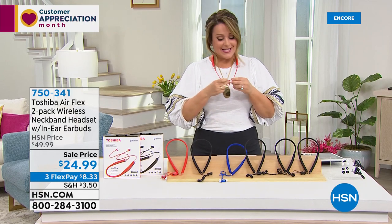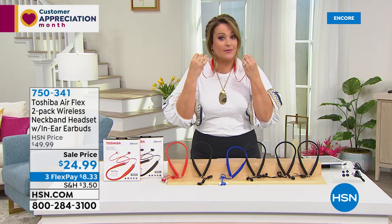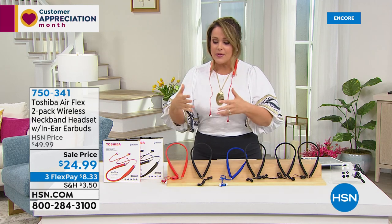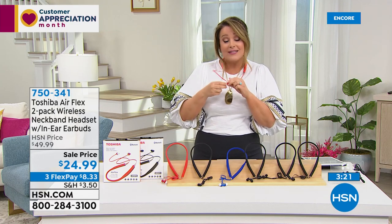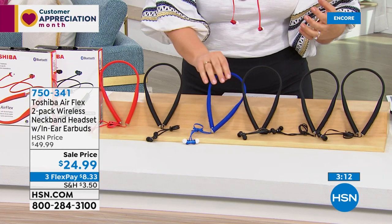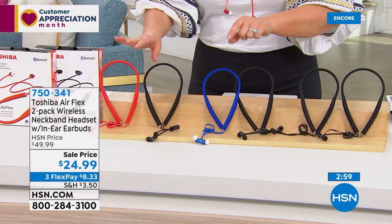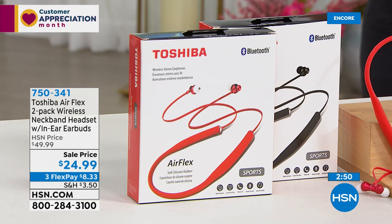Even if an earbud falls out, it stays in place around your neck — you're not looking for it or scrambling around. I love the price — it's a price most everybody will appreciate, and you're getting two today. More than ever, everybody needs earbuds. Remember: you get a black and a choice of color. You can choose two black, black with cobalt blue, or black with red. They come individually boxed, so they make perfect gifts — for graduation, Mother's Day, Father's Day. You can ship directly to someone.